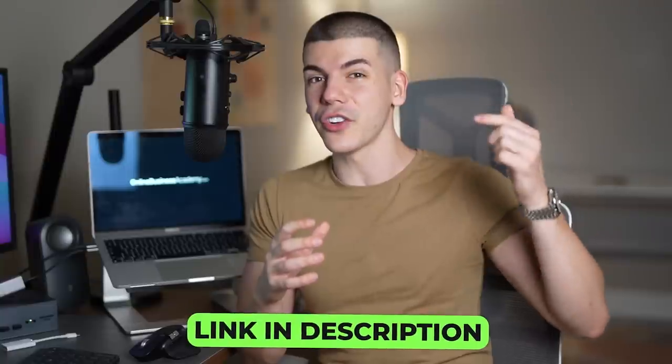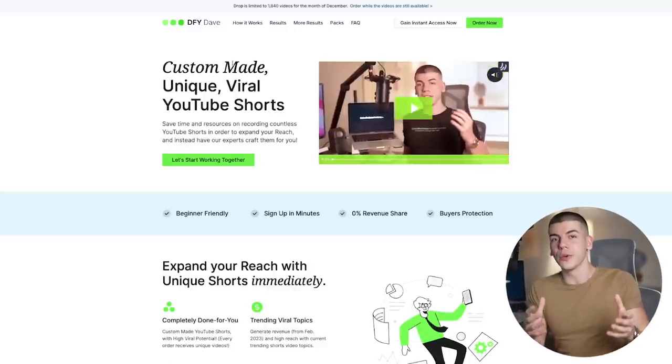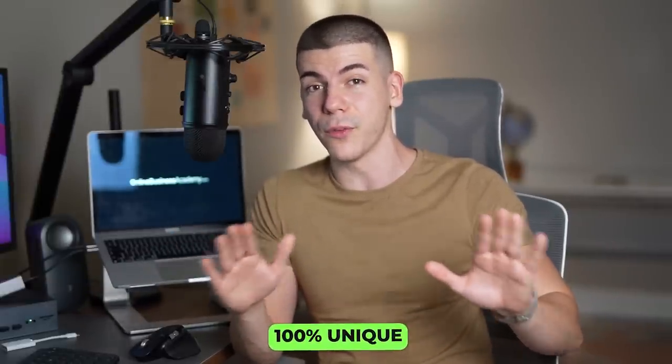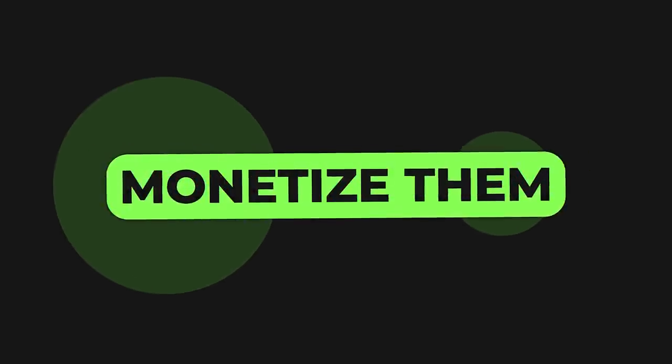If you don't actually want to record those YouTube Shorts yourself and you don't want to expose your face on camera, then you can click the first link in the description box down below for custom-made, viral, user-generated, unique YouTube Shorts, which you can download with one click of a button and upload to your own YouTube channel — giving you full rights to do whatever you want with those Shorts and collect all the revenue. There are three different Google Drive folders: one with 30 different YouTube Shorts, one with 180, and one with 365 different YouTube Shorts. If you take the 180 Shorts option, you will have six months' worth of content — every single day you'll be able to publish one YouTube Short, 100% unique, never uploaded to YouTube before, with the highest viewership potential.